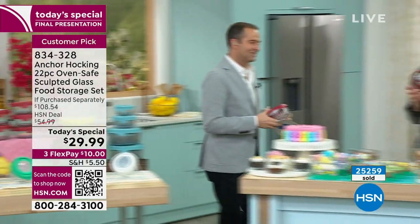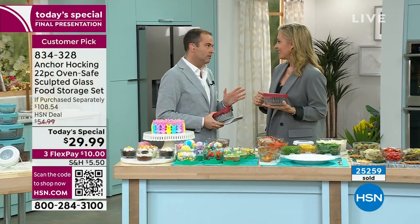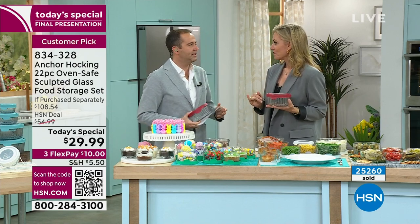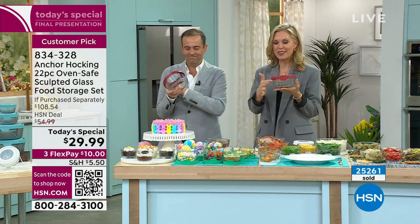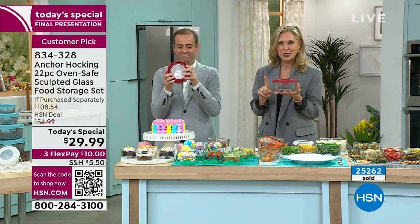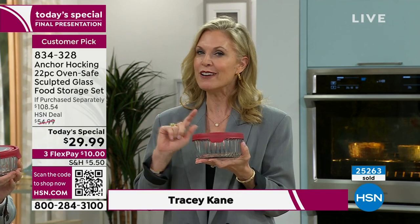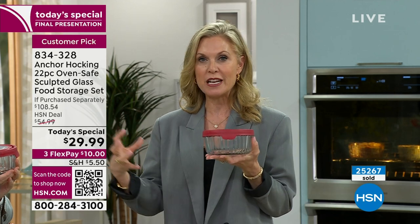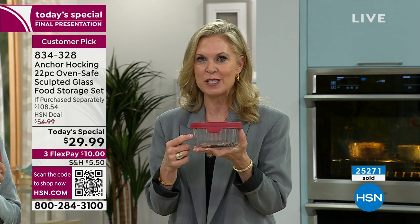Tracy, at this price, this has never been done before. We've never had a configuration this large of the sculpted glass as a today's special. Once this is sold out, I don't know when we'll get it back. This is a very special assortment - this rich, sculpted glass is very on-trend in home décor right now.